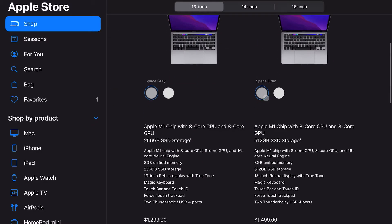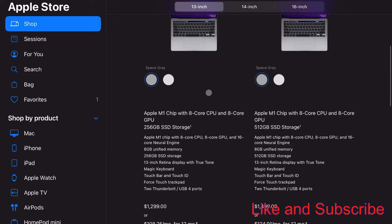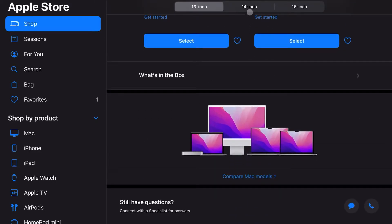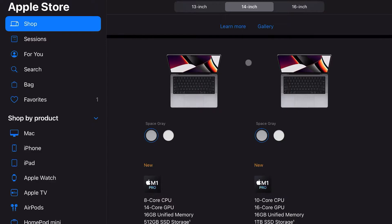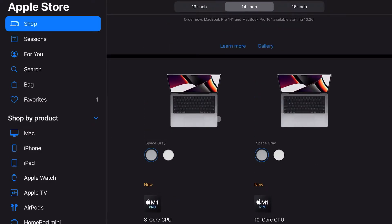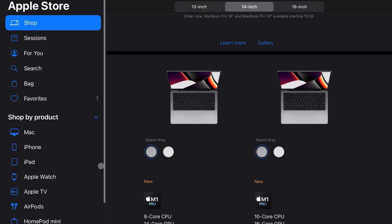So you guys can see, if you click on the MacBook Pro, there is the 13-inch Retina Display M1, which is still a great computer for about 95% of users. The rest of the 5% are going to need the more powerful M1 Pro or the M1 Max. I'm going to show you guys what each one is, let you know what I would choose and why, and we're going to start off with the 14-inch.